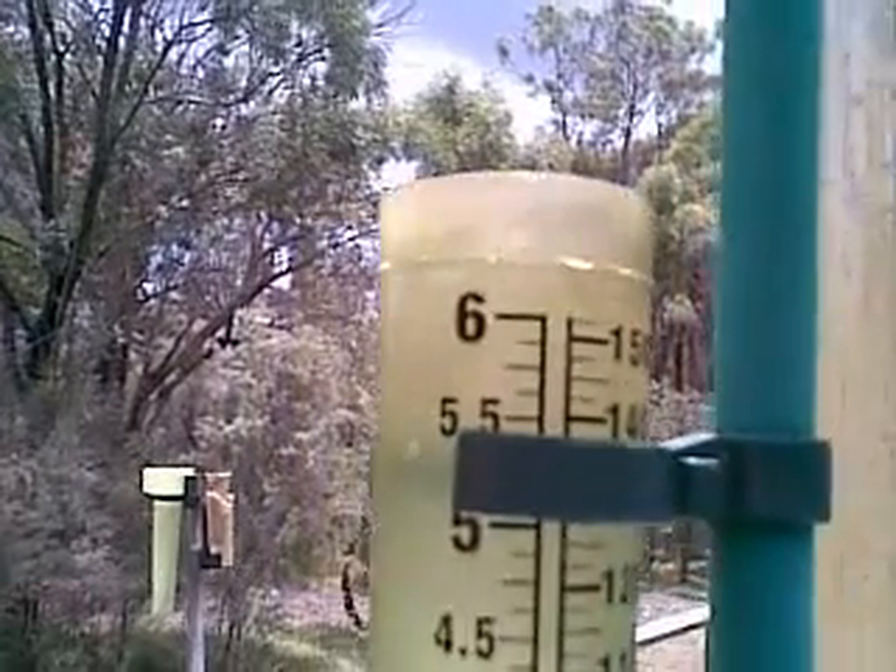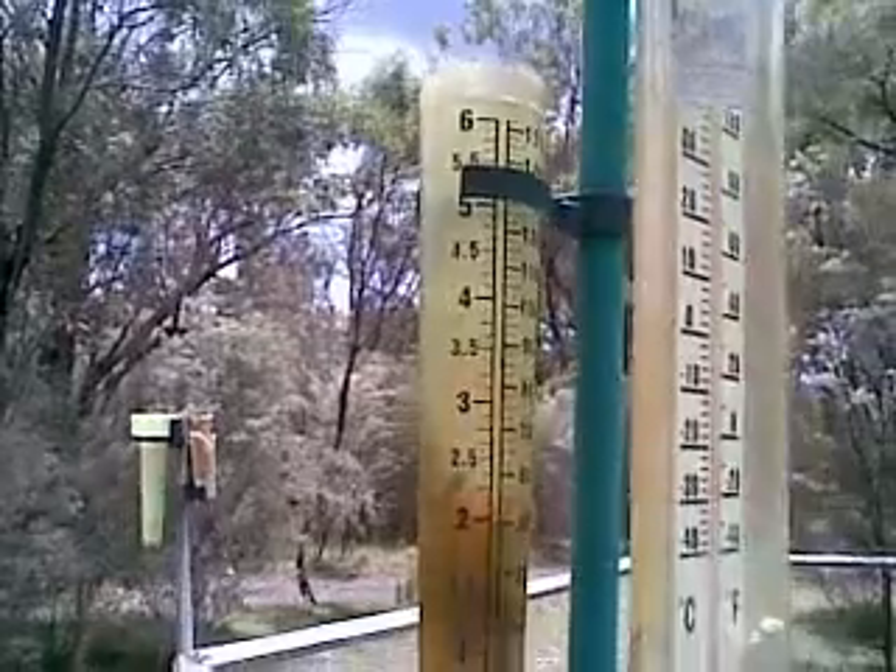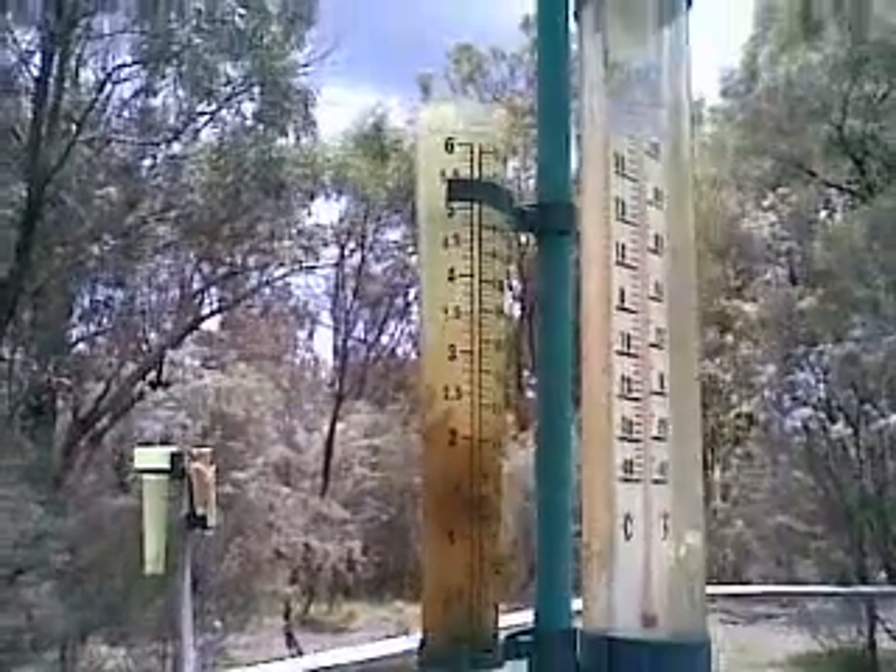Yesterday there was only a millimeter of rain, but this is my soil moisture evaporation gauge, and any time this gauge is above six inches, the spring under my hut commences to run.